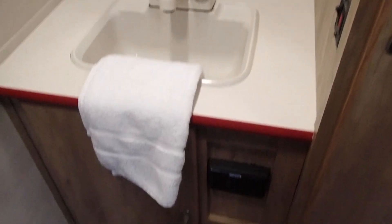Moving on to the bathroom — it's a good-sized, three-piece bathroom with toilet, shower, and vanity with medicine cabinet, plus a little linen and clothing storage closet. Lots of windows for light, and the shower has great head height.